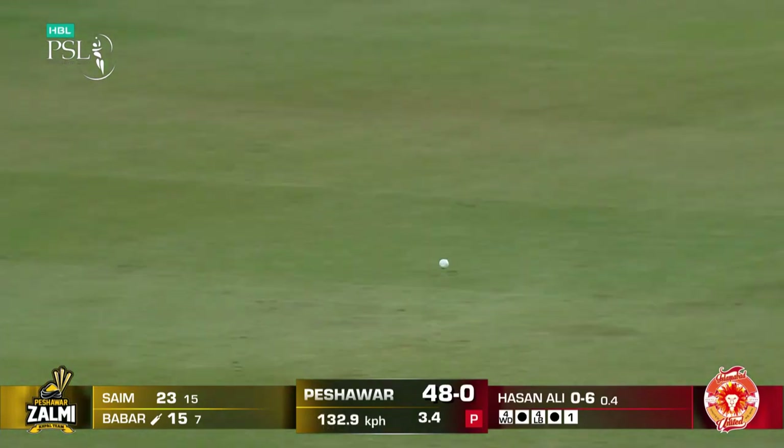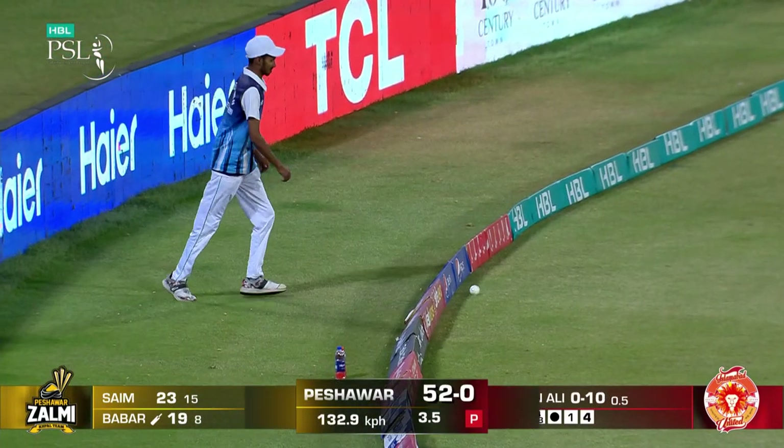Gorgeous, so, so good. Baba at his best.